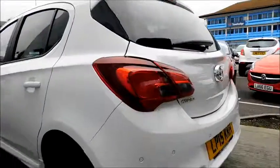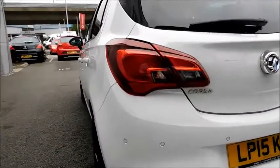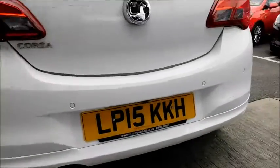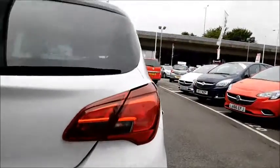As we continue round, you'll notice again a colour coded rear bumper along with colour coded rear parking sensors, and again the sportier rear bumper adding to the sporty look of the Limited Edition. There's also a distinctive rear light unit and a high-level brake light.